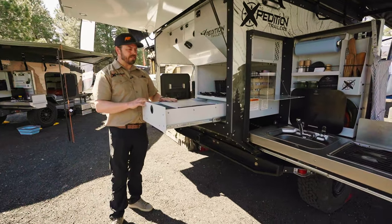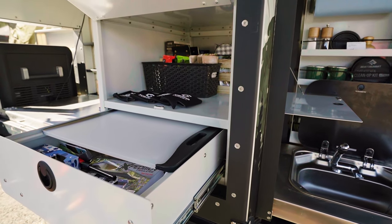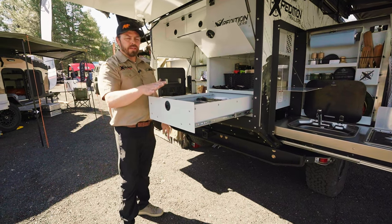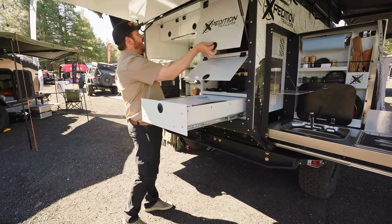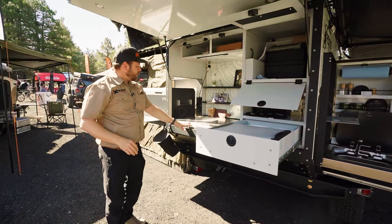You have the ability to chop vegetables right here on a cutting board, or take that out and you have a huge drawer — 5 inches by 17 by 22 — so plenty of space to hold all your goodies. There's tons of space in the upper cabinets as well.